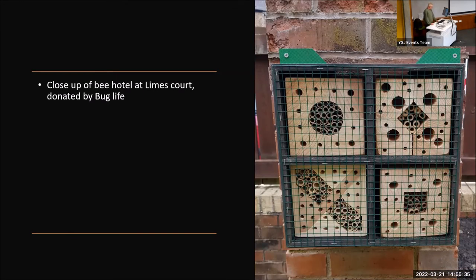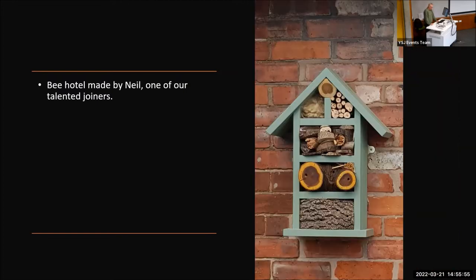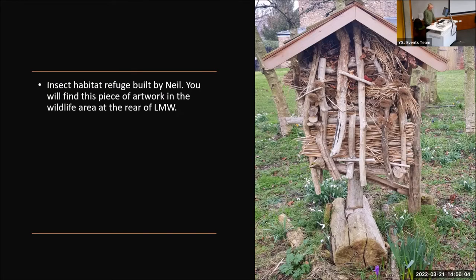This is a close-up of a bee hotel that was donated by a charity called Bug Life, at our Limes Court site. You'll see these dotted about in various other places. The next few slides show some of our bee and insect hotels. Most of them have been handcrafted by our talented joiner, Neil. He's excelled himself with this insect refuge, built from material foraged from the floodline along the banks of the River Ouse.